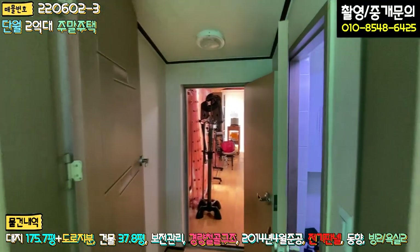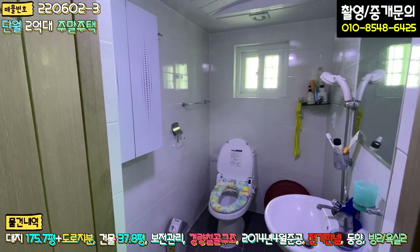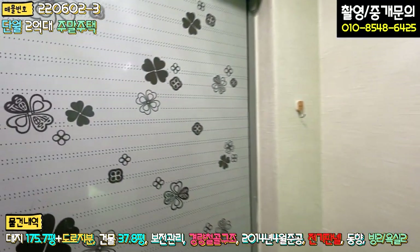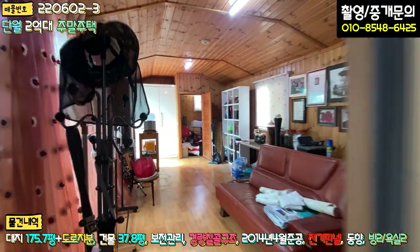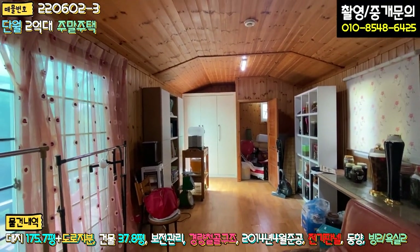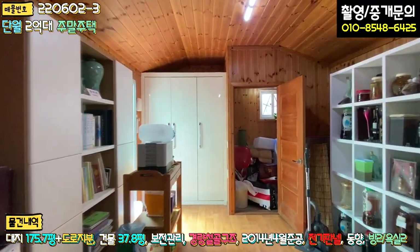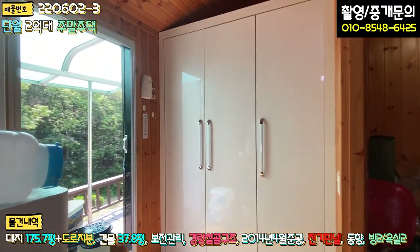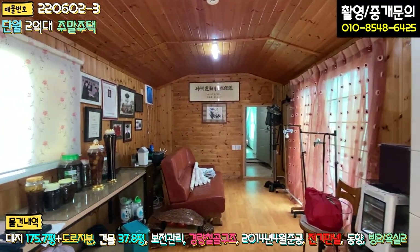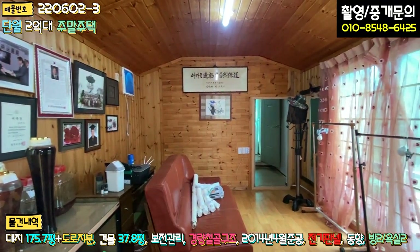거실과 이어지는 공간 중간에 화장실이 하나 더 있는데, 화장실은 굉장히 잘 되어 있습니다. 이쪽이 또 거실로, 로비나 손님들이 머무를 수 있는 공간을 만들어 놓으셨는데 루바로 마감이 되어 있습니다. 담근 술 창고도 있고, 별도 출입구가 있어 중문을 잠그면 별도로 분리해서 사용할 수 있습니다. 독특한 구조로 내부가 짜여져 있네요.